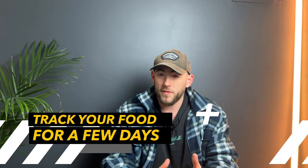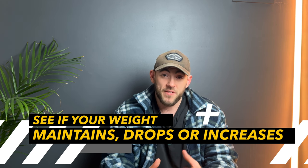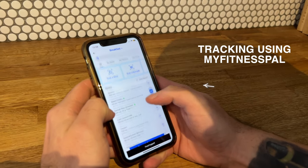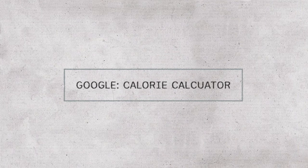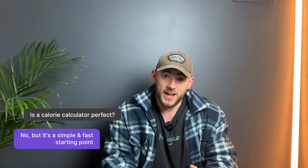However, we do have a few methods for how to do that. The first method is tracking all your food for a few days or even a week and figuring out whether your weight stays the same, increases, or decreases — then working out an average of how many calories you have each day. Very simple. Or you can go online, use a calorie calculator, and make the process very simple. Is a calorie calculator perfect? No, but it's a simple and fast starting point.